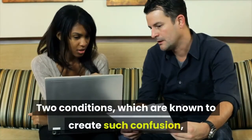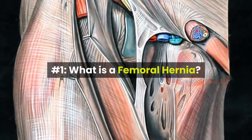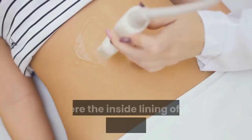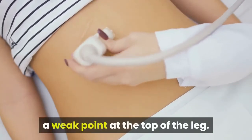Two conditions which are known to create such confusion are a femoral hernia and a saphenovarix. A femoral hernia is a common condition where the inside lining of the abdomen, called the peritoneum, can slide out of the abdomen through a weak point at the top of the leg.